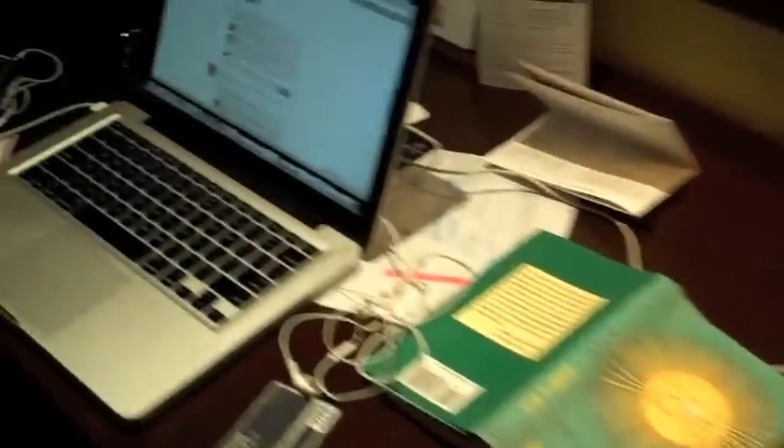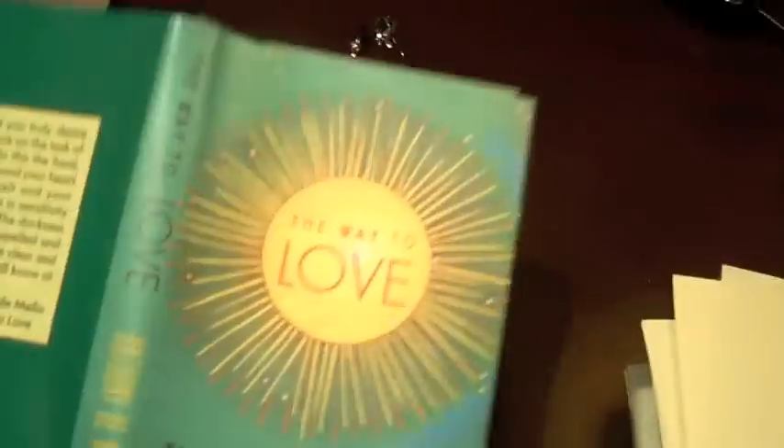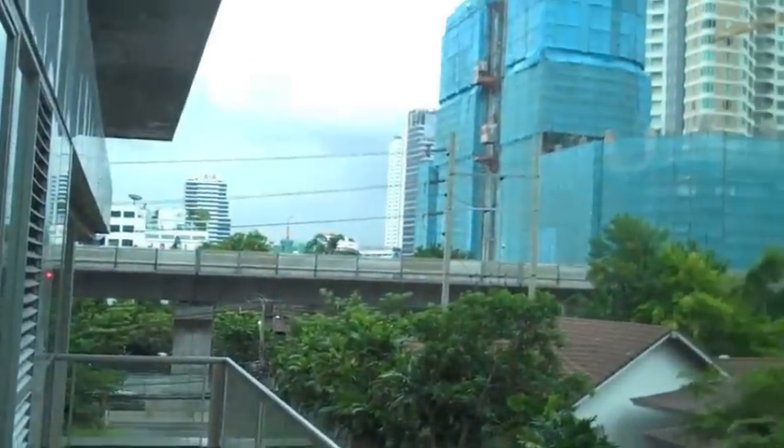This is where Jennifer and I hang out, where we escape from the kids. This is my little desk area which I work at — there's my laptop. Book I'm reading called The Way to Love — great book. One of the things we love about this place is it's a king size bed, so lots of room. And again, more of the view.